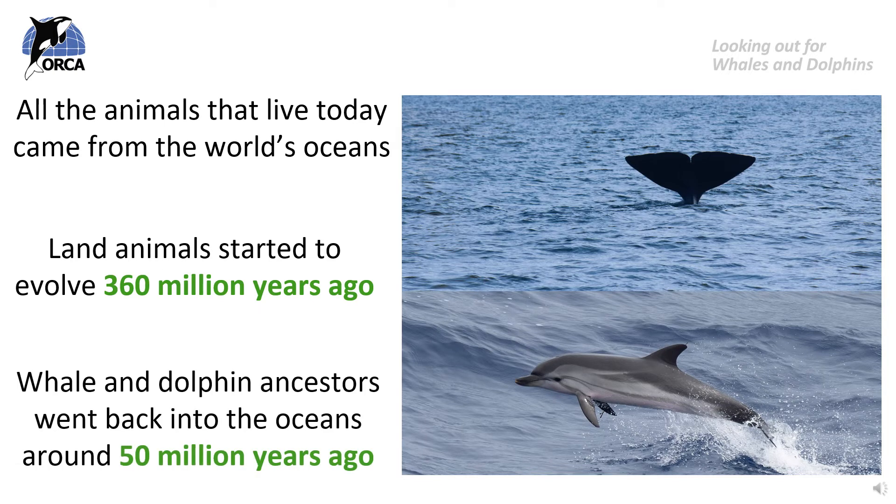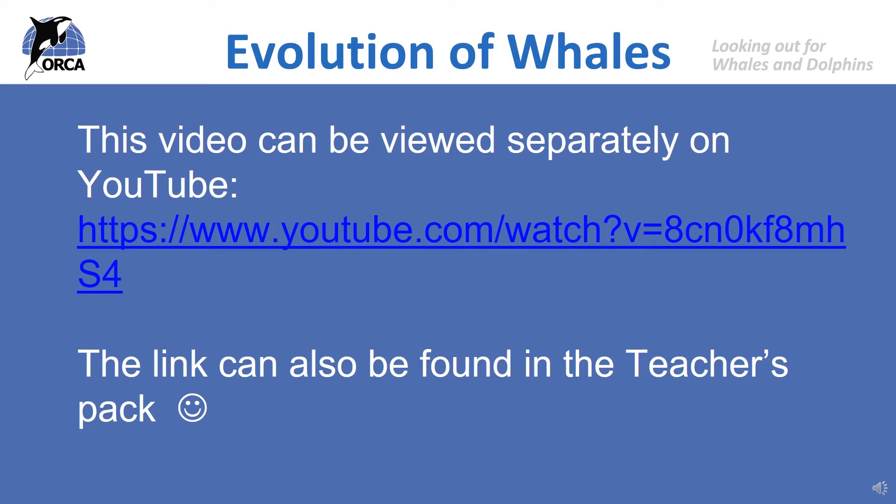Then, around 50 million years ago, some mammals, after years of living on land, went back into the water, and these were the ancestors, the early relatives of the cetaceans. Here is a video that demonstrates in a very simple way how one of the whale's early ancestors, the Pachycetus, changed and evolved into an early whale species. Just remember that in this video, millions of years are passing by in just a few seconds. Pay attention to how their bodies change over the years to suit their new environments.